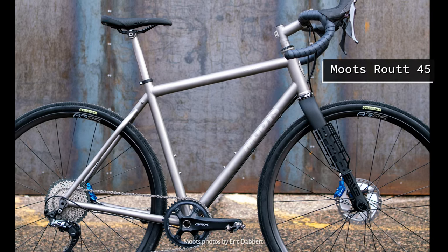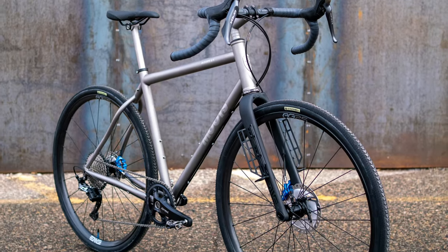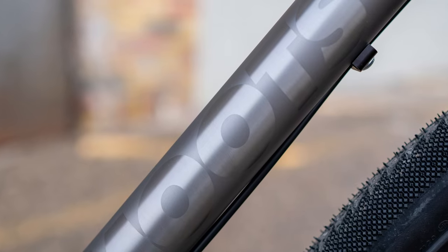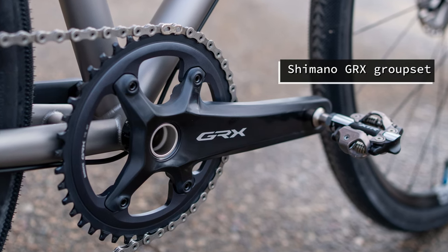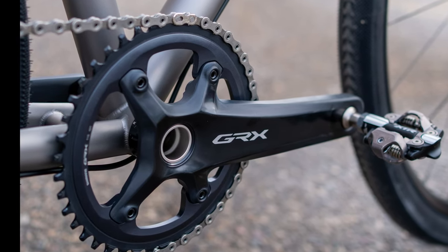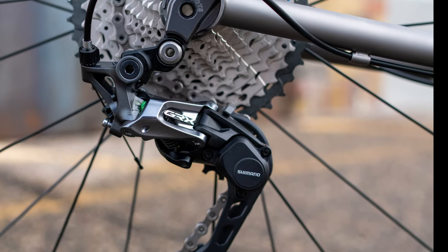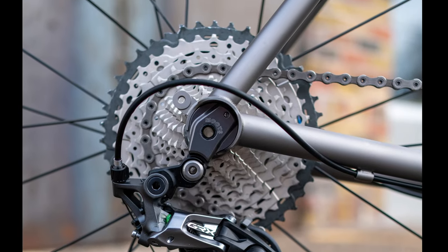Part of the impetus for riding the Divide was the purchase of my Moots Route 45 gravel bike. Made of titanium, it had a great combination of durability and pliability to allow for a comfortable long-distance ride. The bike has a Shimano GRX groupset. When I started the route, I had a 42-tooth chainring in the front and a 42-tooth cassette in the rear. This one-to-one ratio set up for Minnesota riding turned out to be challenging for the mountainous Divide route.